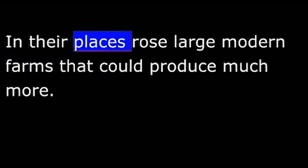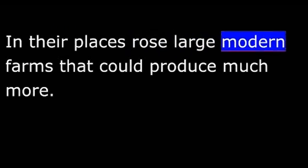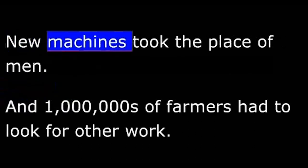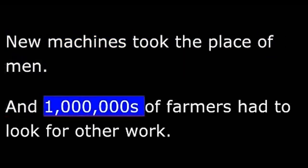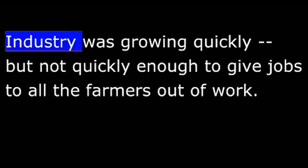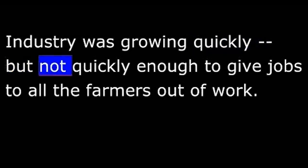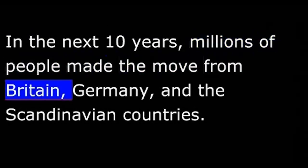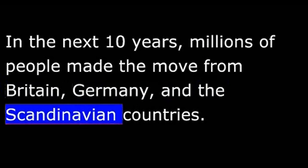Small family farms were disappearing. In their places rose large modern farms that could produce much more. New machines took the place of men, and millions of farmers had to look for other work. Some found it in the factories. Industry was growing quickly, but not quickly enough to give jobs to all the farmers out of work. In the next ten years, millions of people made the move from Britain, Germany, and the Scandinavian countries.